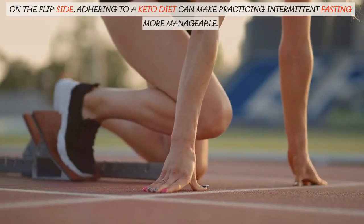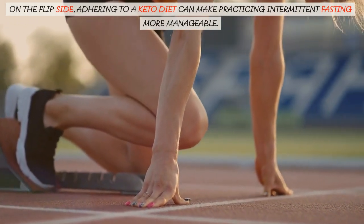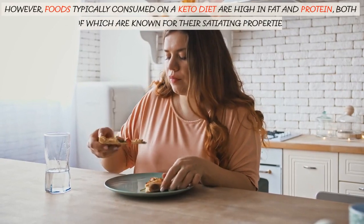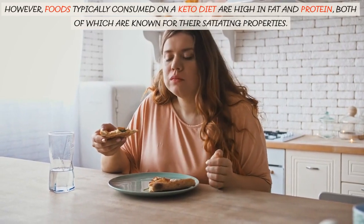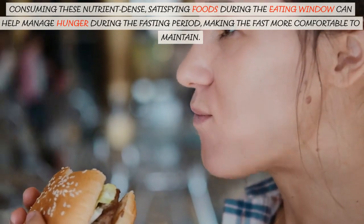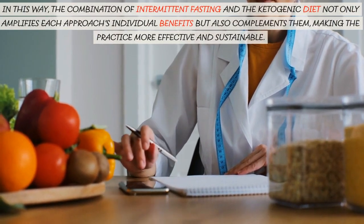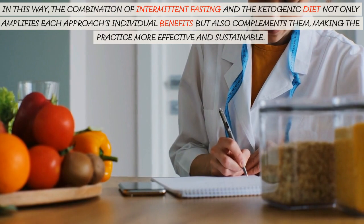On the flip side, adhering to a keto diet can make practicing intermittent fasting more manageable. A common challenge of intermittent fasting is dealing with hunger pangs during fasting periods. However, foods typically consumed on a keto diet are high in fat and protein, both of which are known for their satiating properties. Consuming these nutrient-dense, satisfying foods during the eating window can help manage hunger during the fasting period, making the fast more comfortable to maintain. In this way, the combination of intermittent fasting and the ketogenic diet not only amplifies each approach's individual benefits but also complements them, making the practice more effective and sustainable.